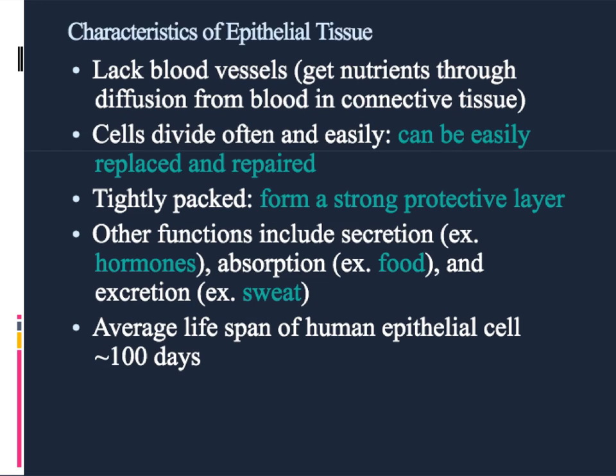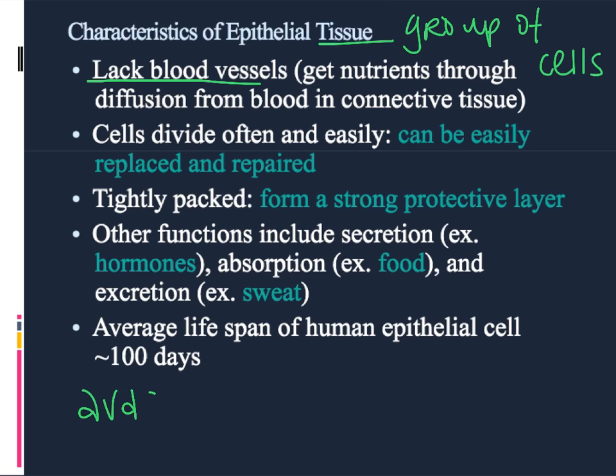The integumentary system is made up of a certain type of tissue, which is just a group of cells, and this tissue is called epithelial tissue. It's different from other kinds of tissues in a couple of ways. The first is that there are no blood vessels within epithelial tissue — that characteristic is called avascular. 'A' means not, 'vascular' means blood. So what that means is that these cells have to absorb their food, water, and oxygen from the blood supply in other nearby tissues.